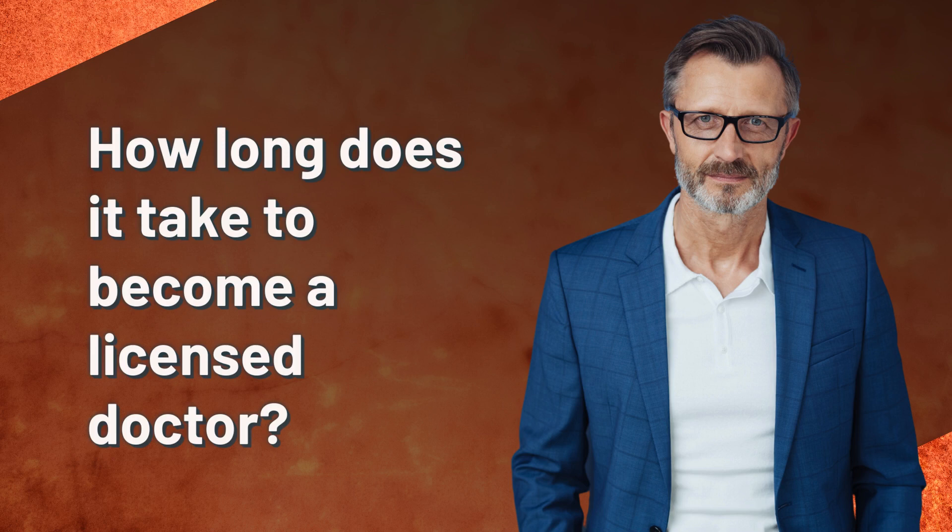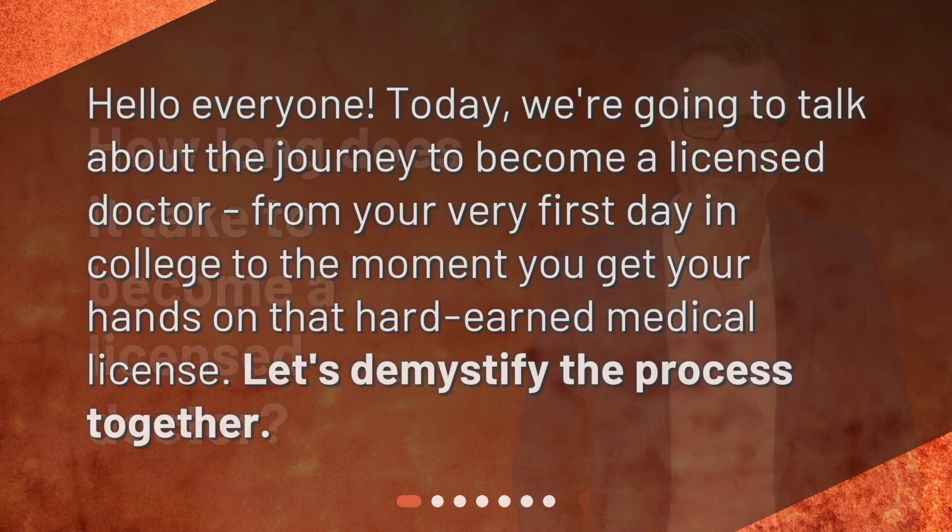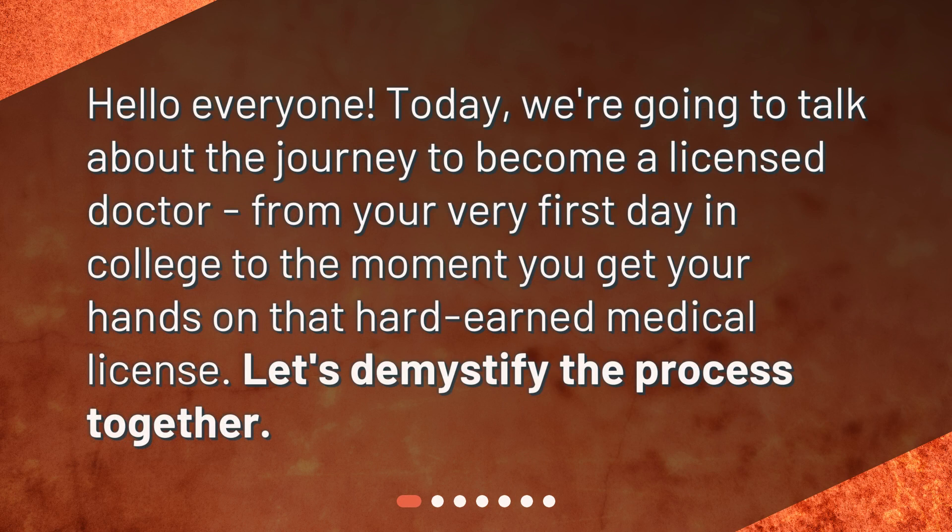How long does it take to become a licensed doctor? Hello everyone. Today we're going to talk about the journey to become a licensed doctor, from your very first day in college to the moment you get your hands on that hard-earned medical license. Let's demystify the process together.